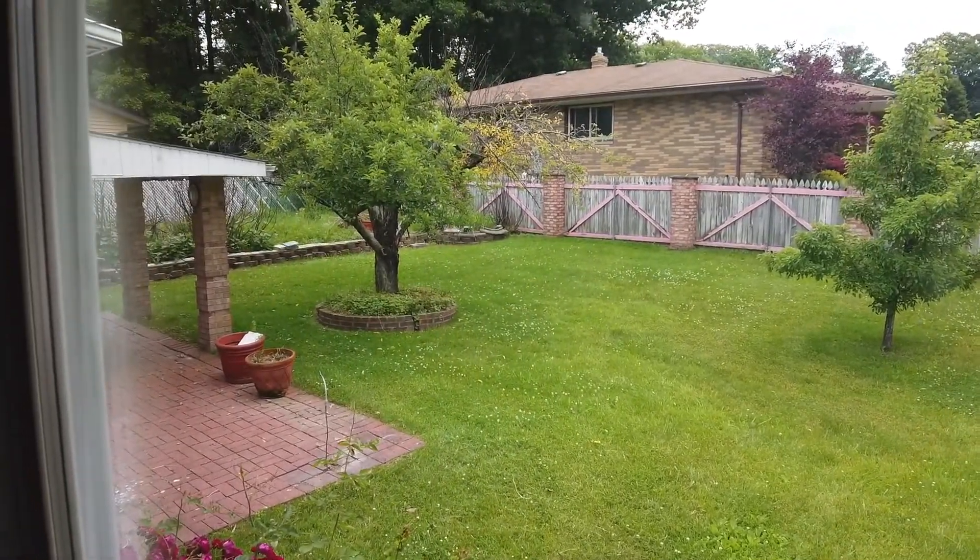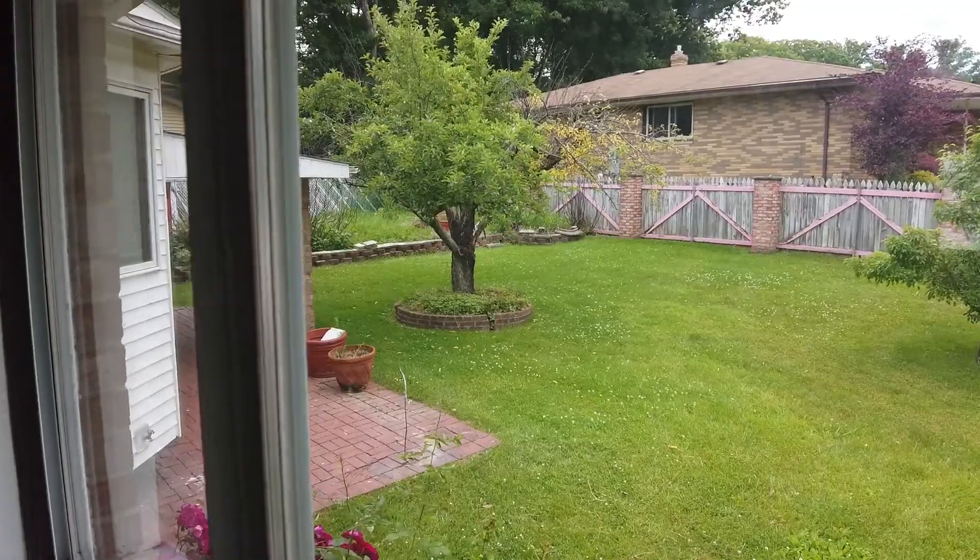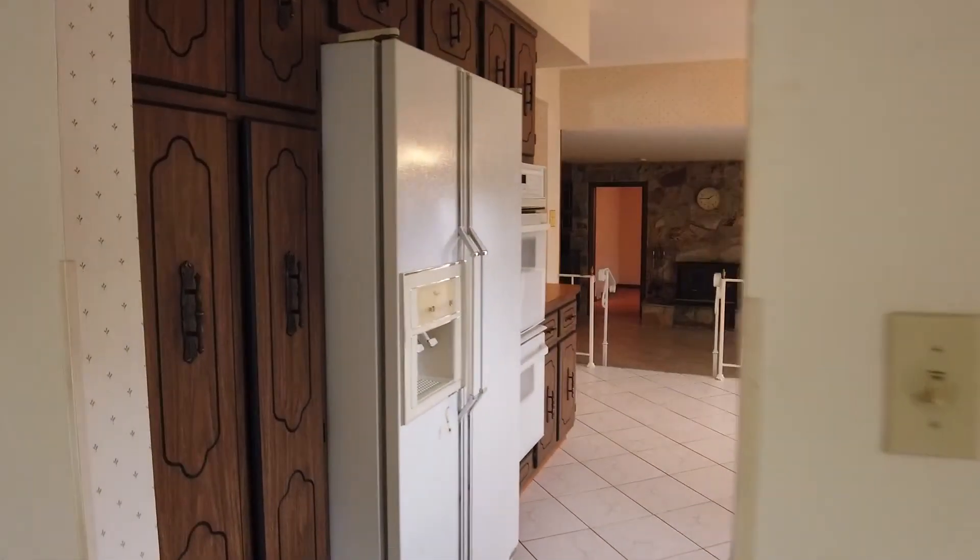You're going to have a lot of space to do whatever you want really — you can play cornhole, have the dogs run around, have the kids play, and then you're going to have that patio to watch everything go on.